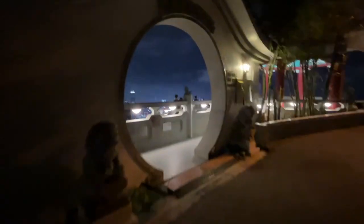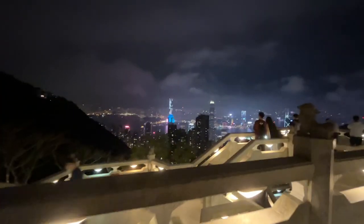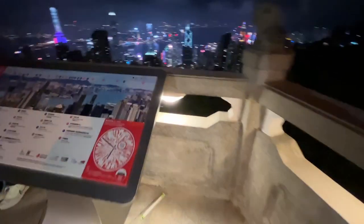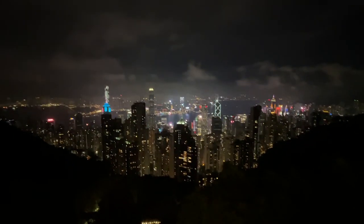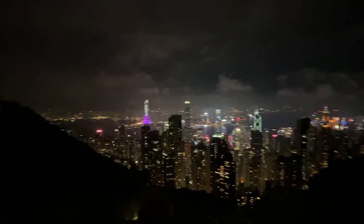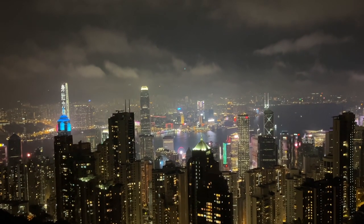Once outside the building, that is where the magic is. Walk to the overlook and you'll be graced with one of the most magical views you've seen in your entire life. Hong Kong in its full glory, with endless colors and lights, with a pitch black background. It can almost make one emotional.